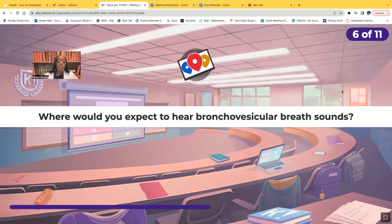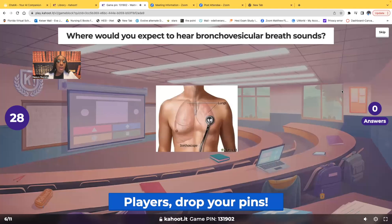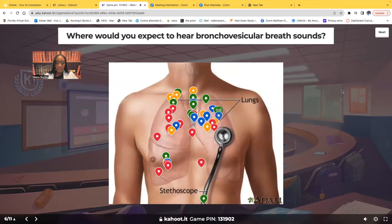Where would you expect to hear bronchovesicular breath sounds? The correct answer is right here — the upper third of the sternum, right between the scapula. That's where you'd hear these sounds, right in this area.